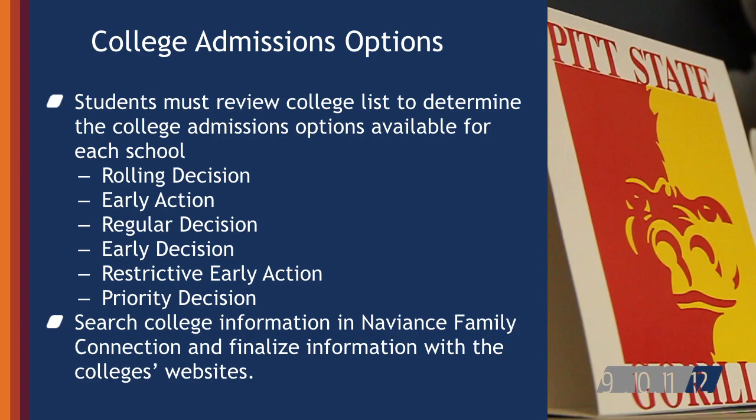There are many different types of college admission decisions, though not all colleges will offer more than one type of decision option. Students need to check the admissions page on each of their prospective colleges' websites to see which types of decisions are offered. Using the student's shortlist of colleges in Naviance is a great way to view which admission decision options are available for each college to which the student is applying.